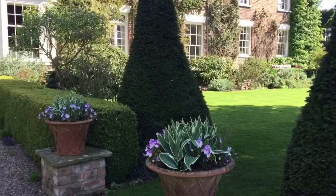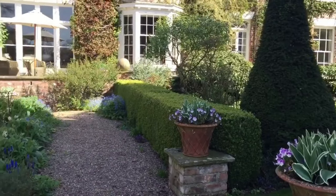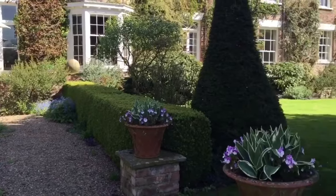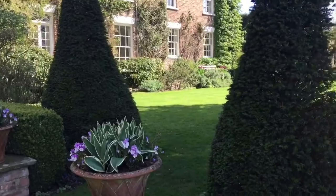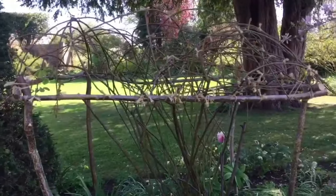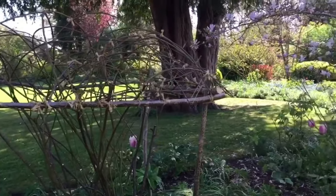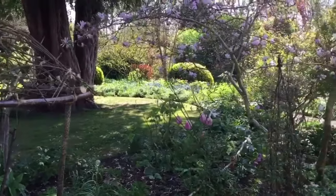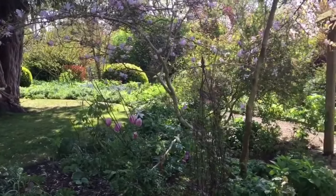On the west side of the house there's a gravel path and a long border with views out over the park. There's a hazel structure made to support a rose called Tuscany, which would blow about in the wind if it were allowed to.